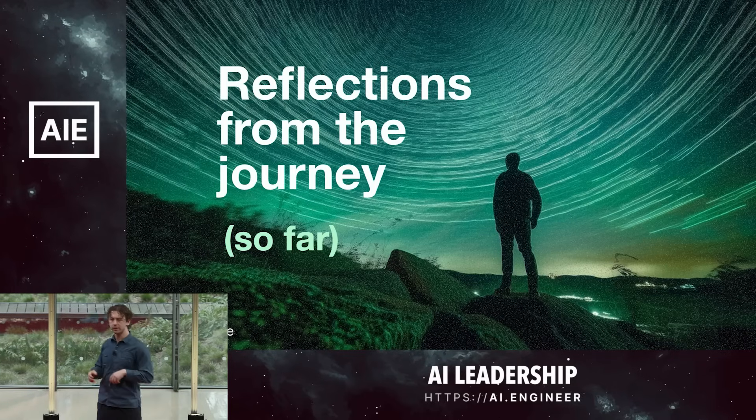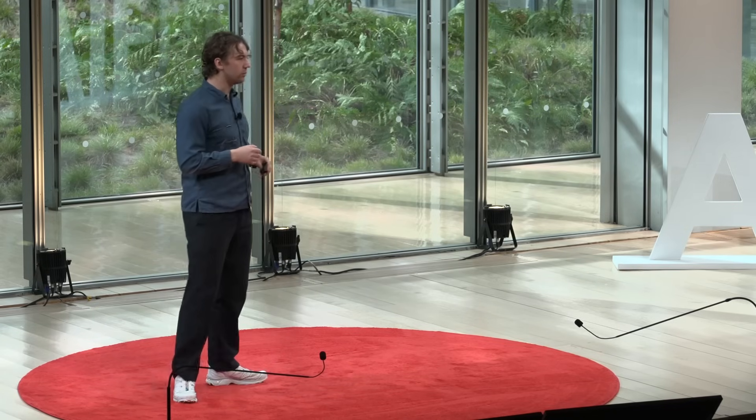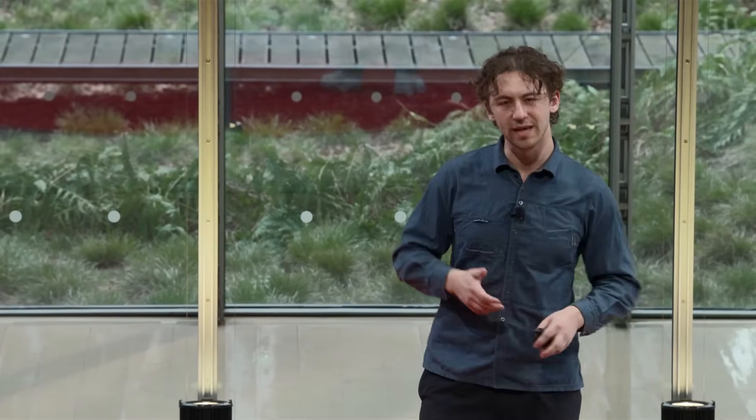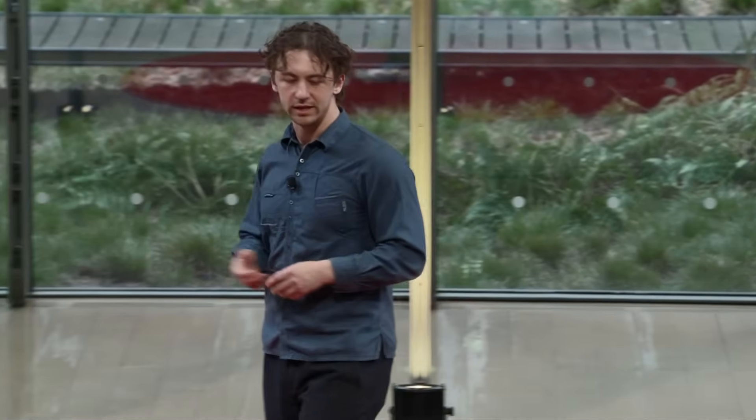Let's fast forward and talk through some lessons building this. We've been working on AI coding tools for a couple of years, and we didn't set out to build agents — we worked on completion models, chat, and so forth. But our focus the whole time was around building a super powerful, scalable, enterprise-ready context engine, because we knew no matter how good these LLMs get, you're going to need that context. We also thought a lot about how to build great UI/UX so AI can seamlessly interoperate with humans. This context engine and those design principles provided a great foundation to quickly build this agent in just a couple of months.